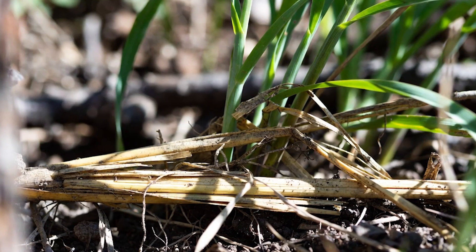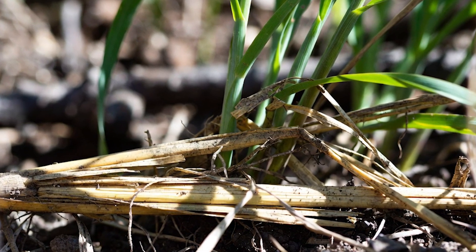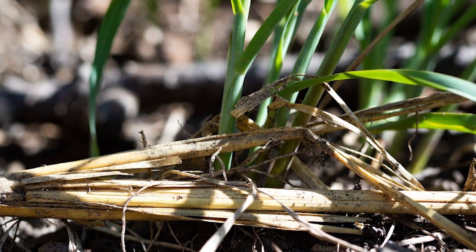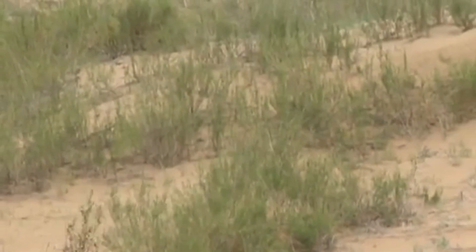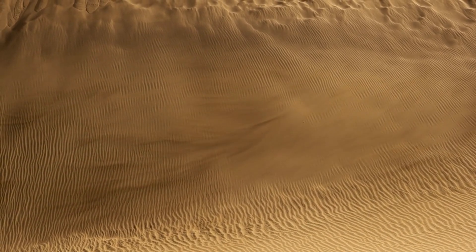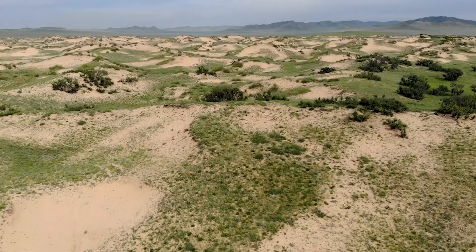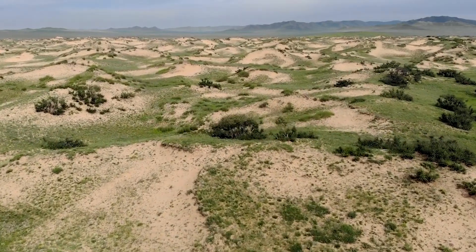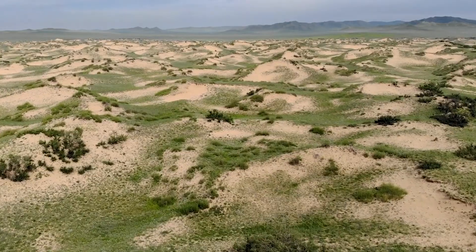Over the years, the straw decomposed naturally, enriching the soil and helping the plants develop deep root systems. As the vegetation expanded, it created increasingly stable landscapes. The growing forests formed natural windbreaks that reduced the strength of sandstorms and anchored the dunes in place. Areas once dominated by shifting sand gradually became green belts, supporting wildlife and protecting nearby communities.